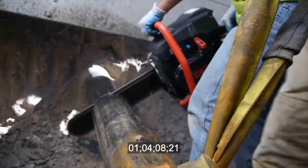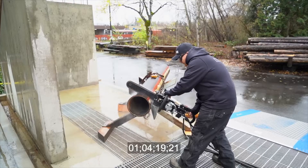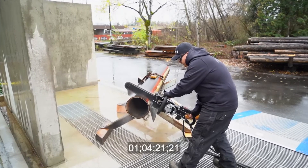The benefits of the power grid saw are the ability to cut from a single point of access — meaning to cut from one side of the pipe. That means less excavation, but also the ability to cut up to a 24-inch diameter pipe from one side.